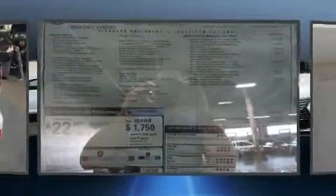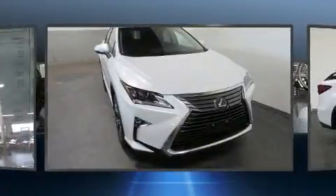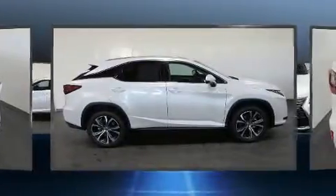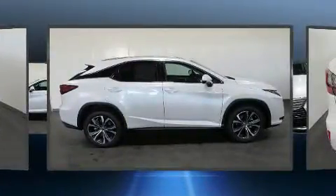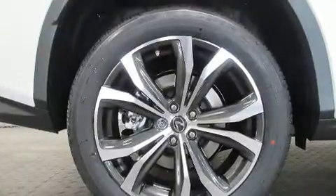Lexus ensures the safety and security of its passengers with equipment such as dual front impact airbags, front and rear side impact airbags, traction control, anti-whiplash front head restraint, a panic alarm, an emergency communication system, and four-wheel disc brakes with AVS.